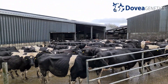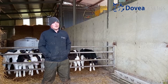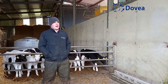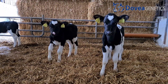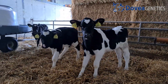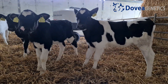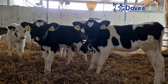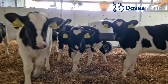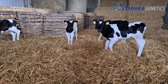Calving is going fairly well at the moment. We're just shy of 90% calving in the six weeks. The last five years we've been a little bit over the 90%, so we're going fairly well. We'll calve everything in ten weeks this year. Last year we had a good compact high submission rate — the first service submission rate overall was 93%, so we got a lot of them in nice and early and got them back and calved quick.